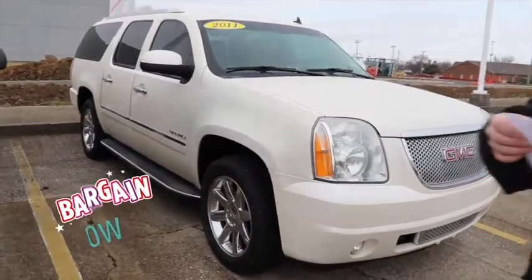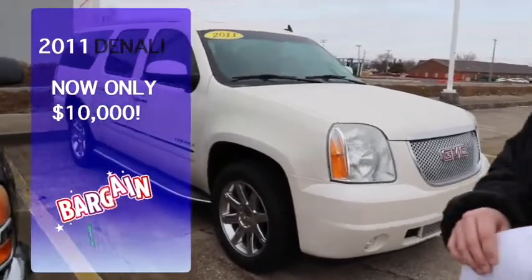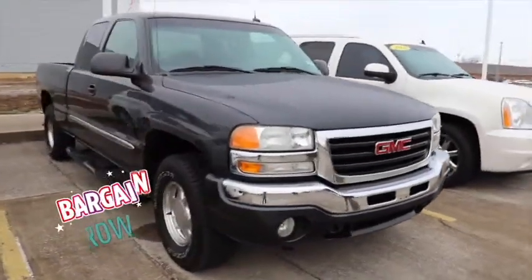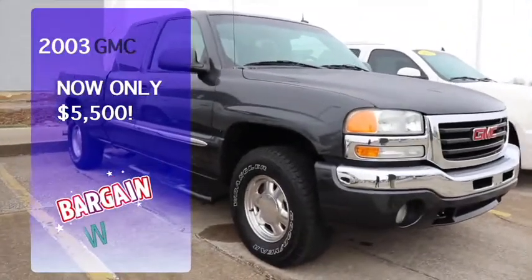The 2011 GMC Denali XL is ten thousand dollars flat. Moving on, we've got a 2003 GMC Sierra — this is a beautiful truck, local trade, fifty-five hundred dollars. Randy, can you believe that? Fifty-five hundred dollars. It's crazy.